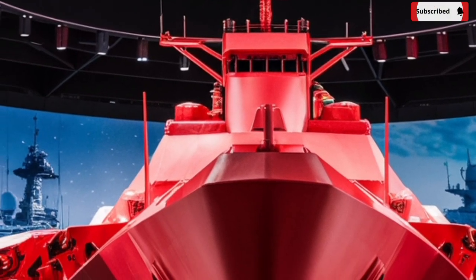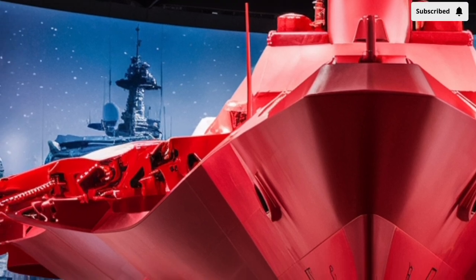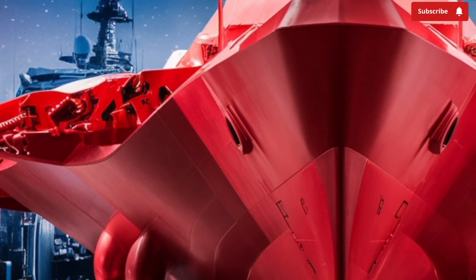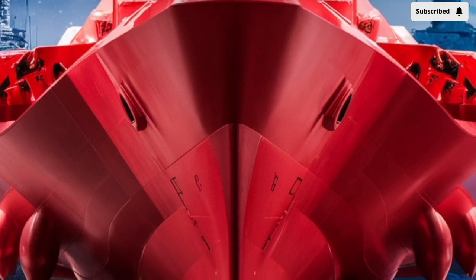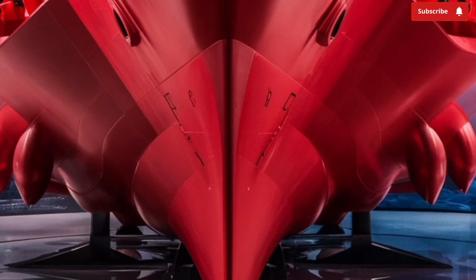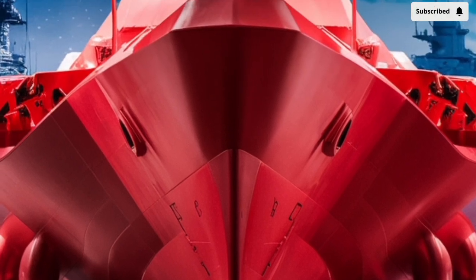It is built to conduct independent operations and serve as a formidable symbol of American maritime power. Named in honor of Master Chief Petty Officer of the Navy Delbert D. Black, the ship also carries a legacy of leadership, resilience, and dedication to sailors who serve at sea.